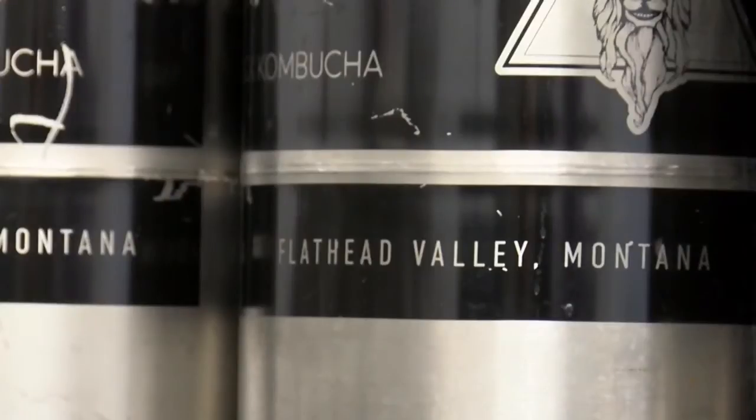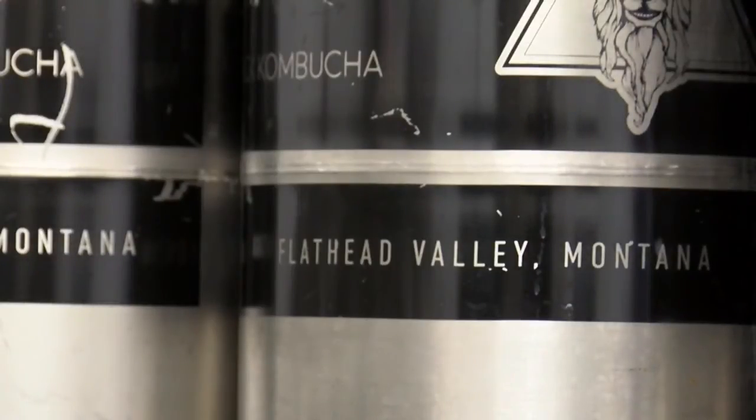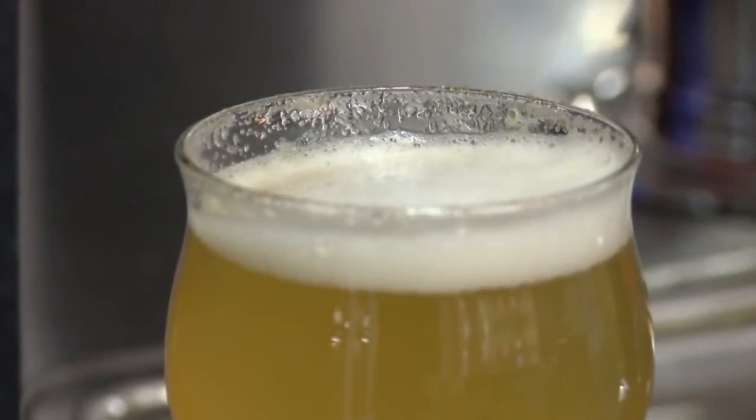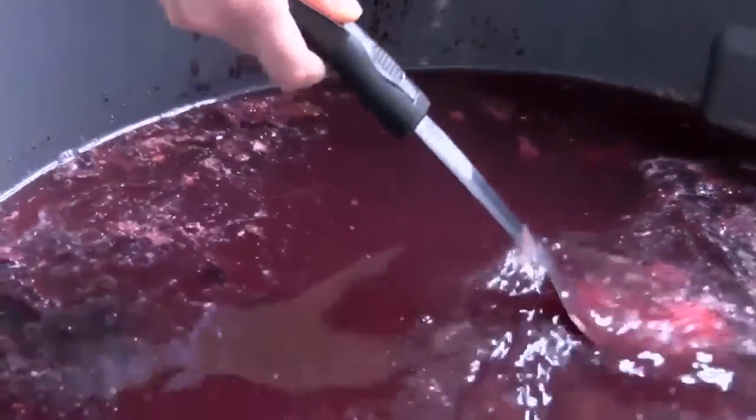And next month, Darkside Fermenters heads to Guatemala to give back — helping a group of women start their own kombucha company that they will then run. It won't be run by us here in the United States; it will be run by them after we leave, so that they can sell kombucha to tourists and use it as a way to draw people in.